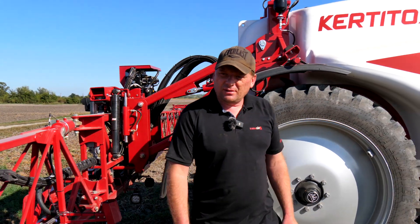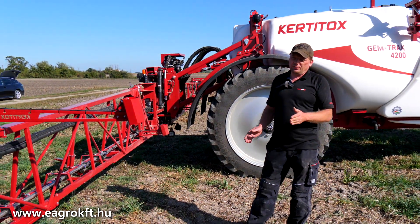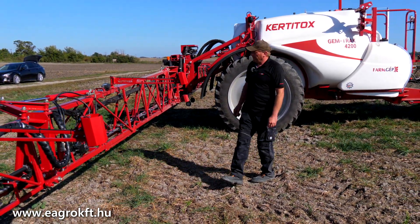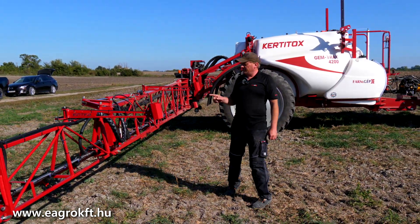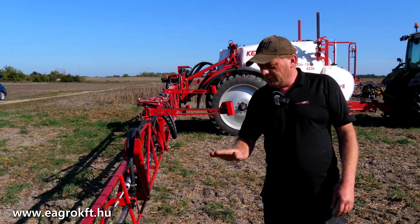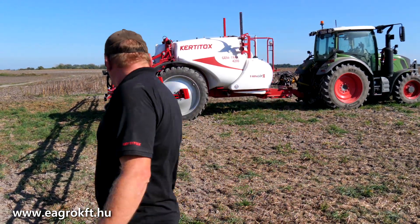Szórókeretünk: ezen a gépen egy 20 méteres szórókeret, FG névre hallgat. Ez a szórókeretek típusa elérhető 18-30 méterig. Ultrahangos szenzorokkal van felszerelve, 6 darab ultrahang, oldalanként 3-3 darab. Ezzel fogjuk a talajt az adott beállított magasságra követni.